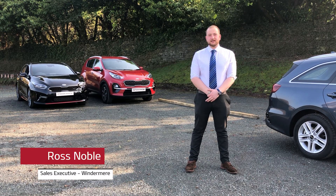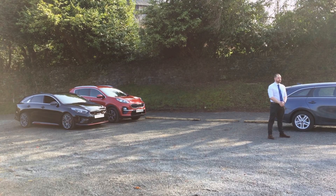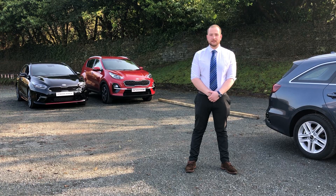Hi, I'm Ross from Rarig Motors. Today I'm going to demonstrate how the Kia Smart Park Assist System can help make parking easier. This feature is available on various models across the range, however today I'm going to demonstrate it on the new Proceed GT.